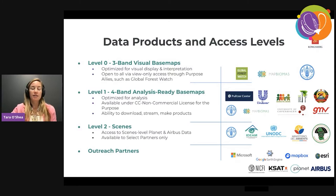The next level — level one — is a four-band analysis-ready base map: a pan-tropical mosaic optimized for analysis, corrected for atmospheric surface reflectance, and includes that fourth near-infrared band. This is available under a CC NC license in support of the NICFI mission. This is probably the level where we have the most users. What's available through this level is the ability to download, stream, and make derivative products towards fulfilling this shared purpose.